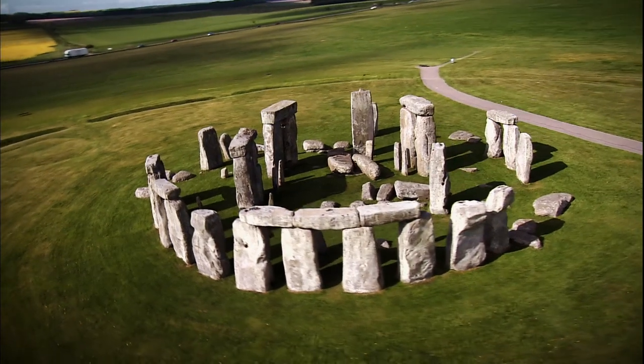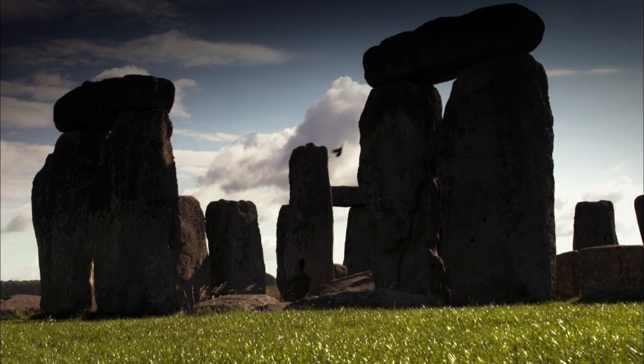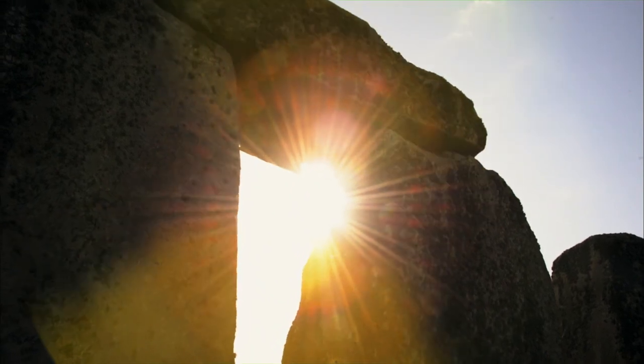Stonehenge in England is one of the most awe-inspiring ancient sites on Earth. Even today, its origin and purpose remains shrouded in mystery. One thing archaeologists know for sure is that its construction took over 2,000 years. One thing they don't know is who built it.